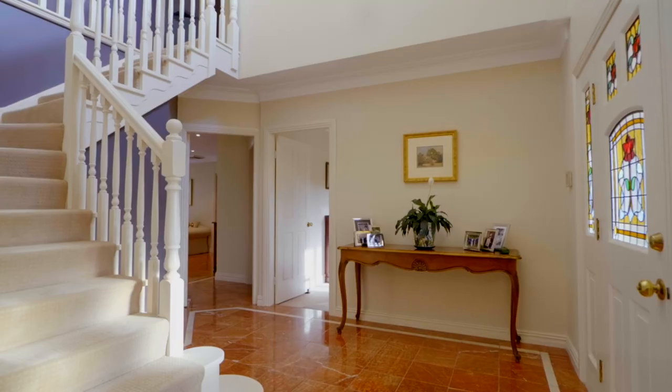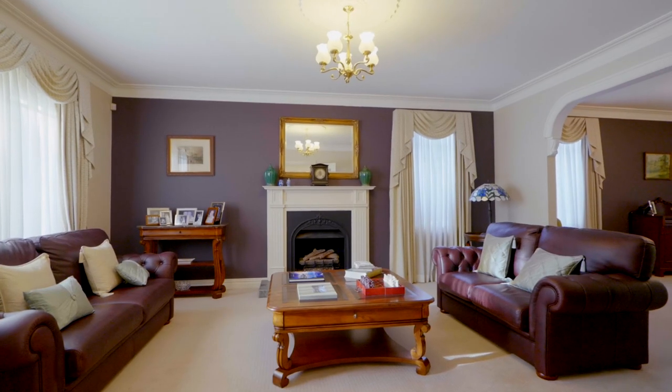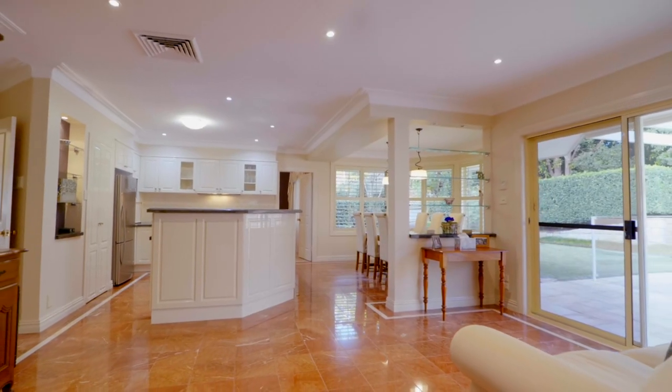The classic design gives large proportions that invite you into the home before drawing you through to the rear family zones, where an open-plan family space is paired with a spacious rumpus room.